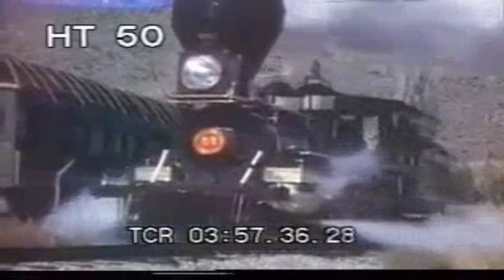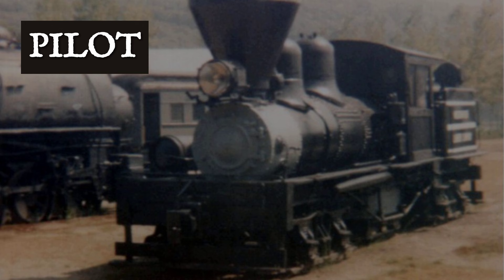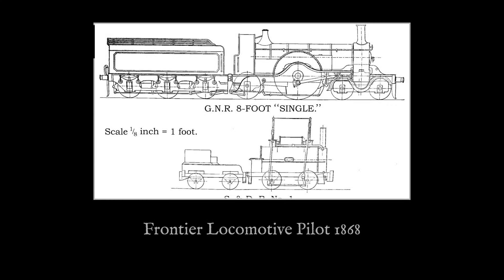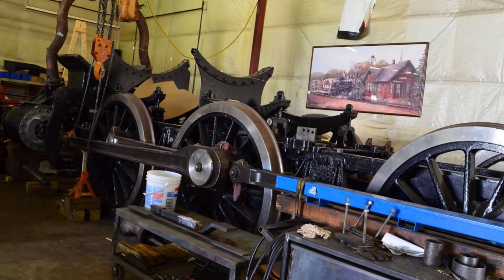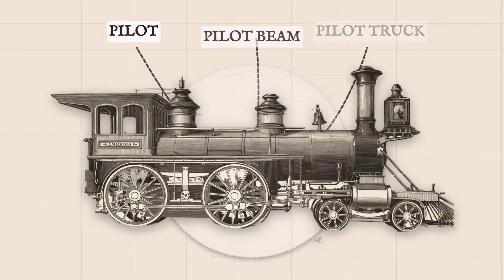To protect these fragile parts, railroad builders mounted a distinctive structure at the locomotive's nose. Professionals called it the pilot. The pilot is not a net or a basket, but a rigid, angled frame designed to push aside whatever stood in the train's path. Its heart is the pilot beam, a heavy transverse timber or iron bar that anchors the entire assembly and channels the shock of impact into the locomotive's main frame.